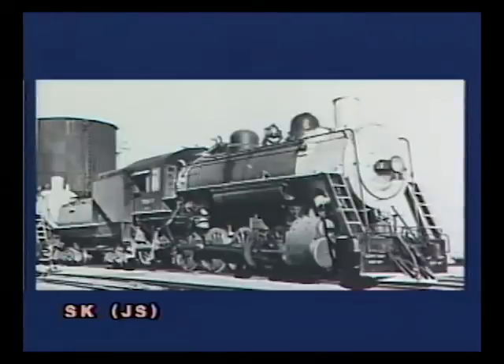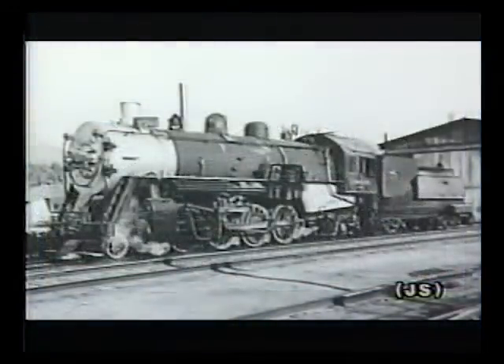Business steadily grew as the processing facilities at Trona expanded. The two Consolidations were overworked, so in January 1937 the Trona purchased a former Union Pacific 2-8-2 from the Six Companies, the contractor that built Boulder Dam. Built by Alco Schenectady in January 1914, the same month as the Trona's 2-8-0s, number 2701 retained her original UP number.